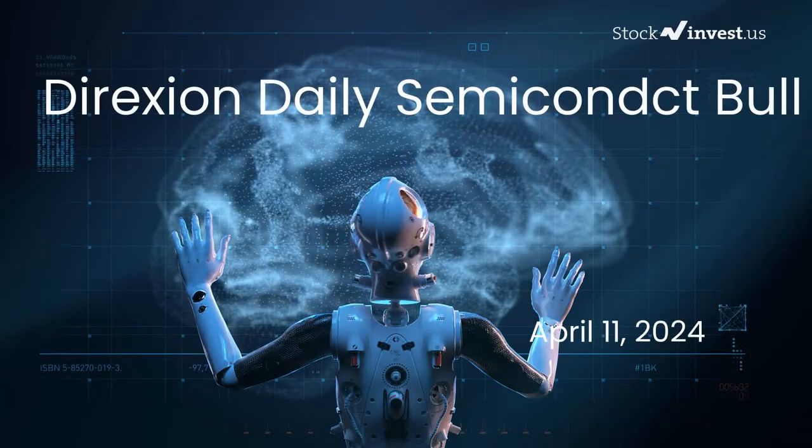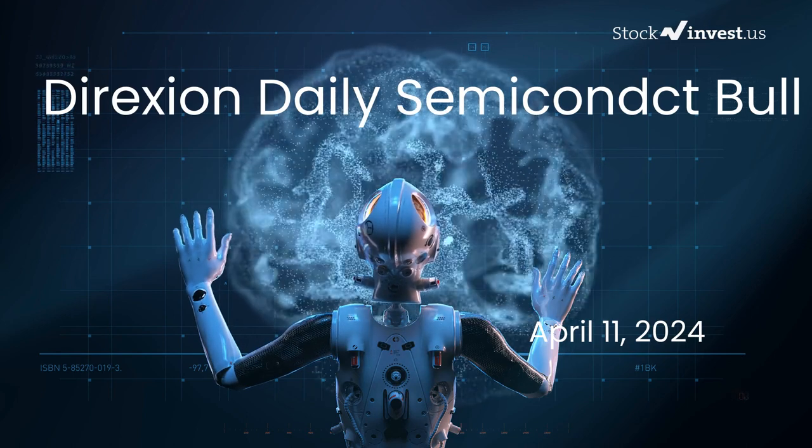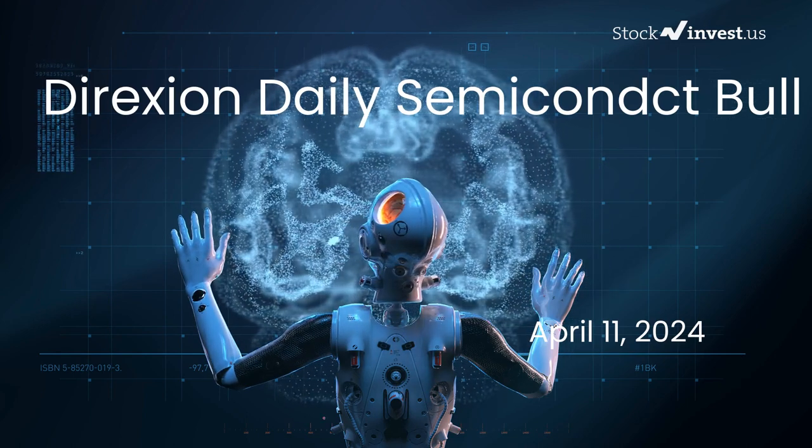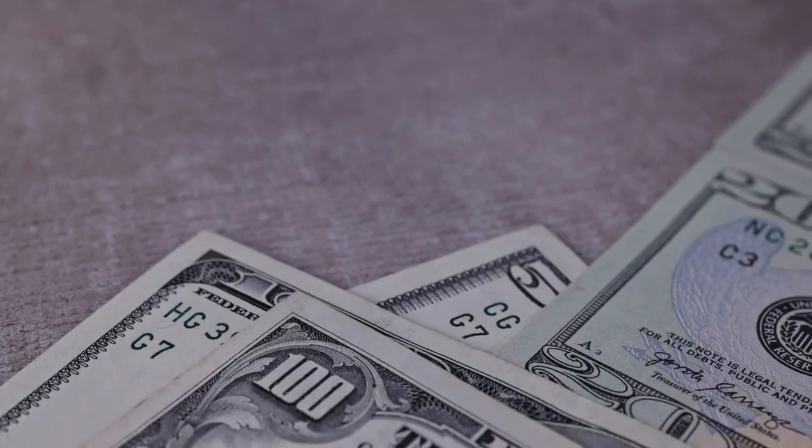Is it time to buy or sell Soxel ETF? In this video, we're delving into Soxel, offering a more detailed analysis following our initial report released on Wednesday, 10th April 2024.